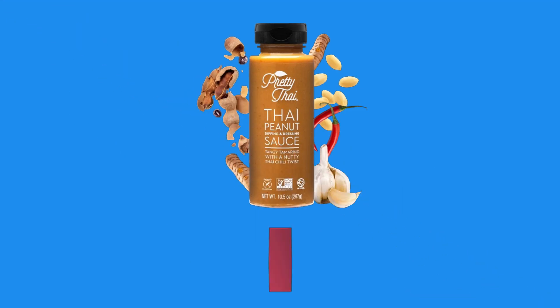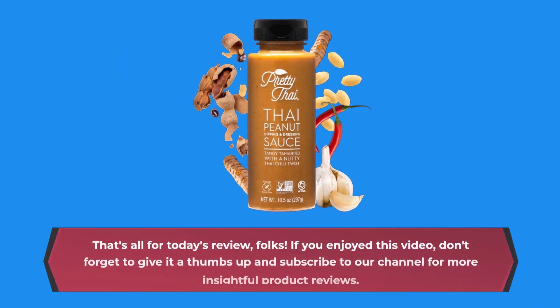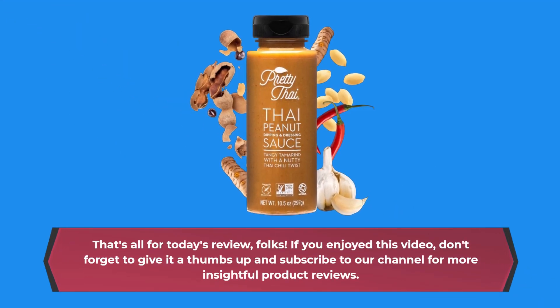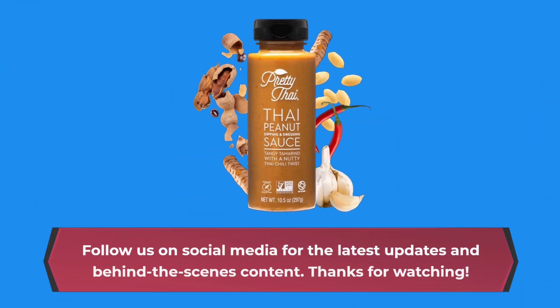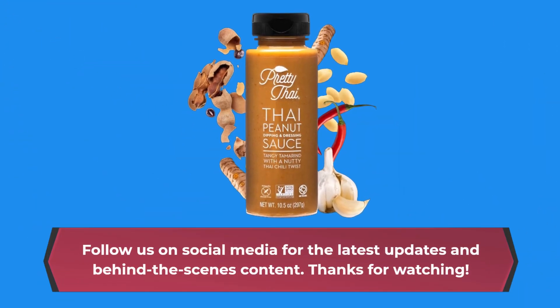That's all for today's review, folks. If you enjoyed this video, don't forget to give it a thumbs up and subscribe to our channel for more insightful product reviews. Until next time, happy cooking! Follow us on social media for the latest updates and behind-the-scenes content. Thanks for watching!